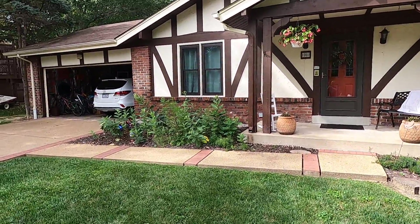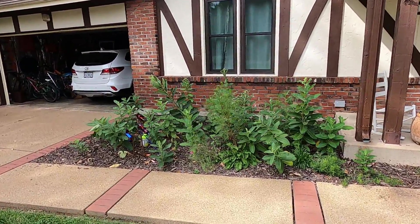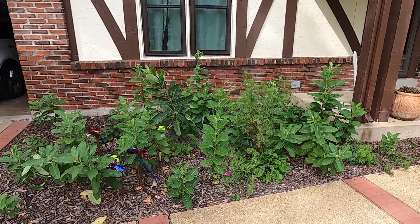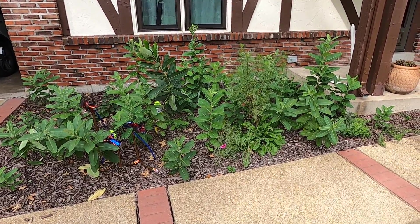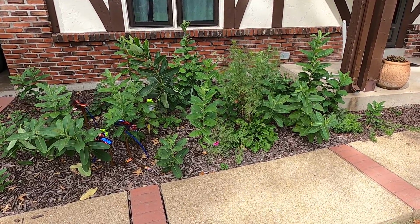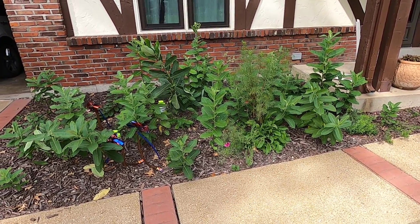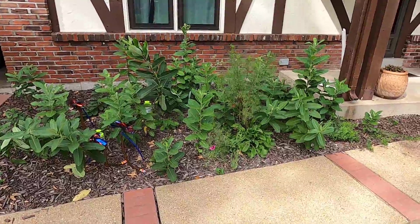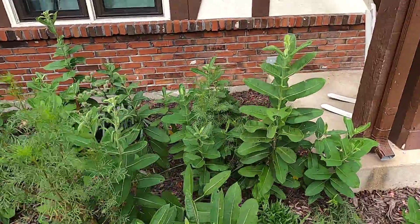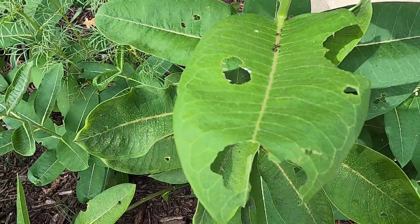What I really want to show you is this little section right there, which is not very big — maybe ten feet by six feet wide. It's purposely planted with milkweed. There are a few other kinds of native pollinator plants in there, but essentially it's mostly common milkweed, and there was some butterfly milkweed which has died off. Just yesterday I came out to mow the yard and as I looked at some of the leaves I noticed these bite marks.